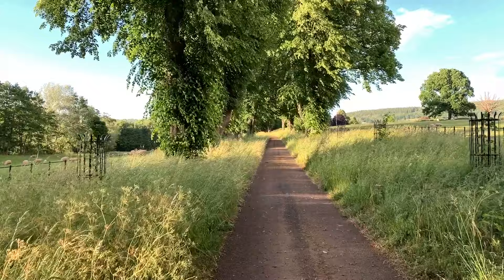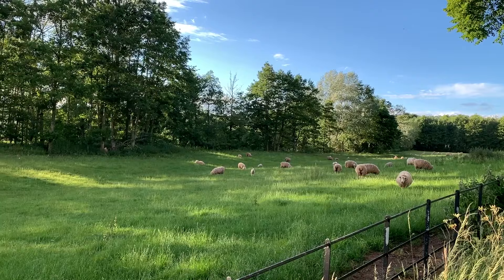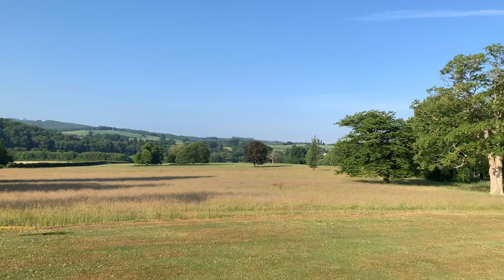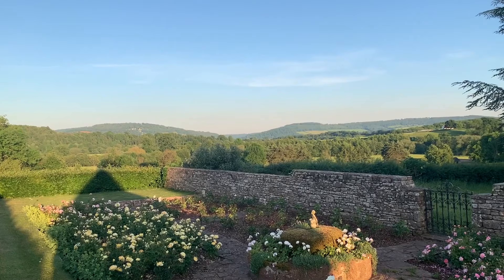We have about four acres of gardens here that comprises of a rose garden, a long pond garden with large mixed borders, a kitchen garden, and then we go down to what we call the water garden which is a wilder garden that goes down towards the river. The tour of the gardens will start in the rose garden and I'm going to leave you to look at the gardens accompanied by the sound of the birds.